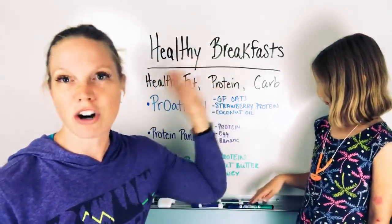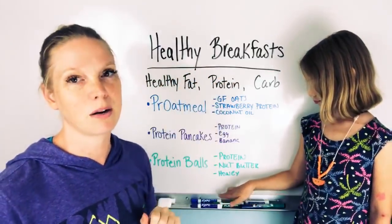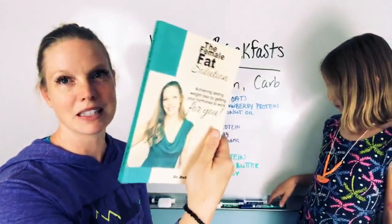All you have to do is focus on starting your day with a really healthy breakfast of a healthy fat, protein, and carb. That's it. My book is available on Amazon — The Female Fat Solution.